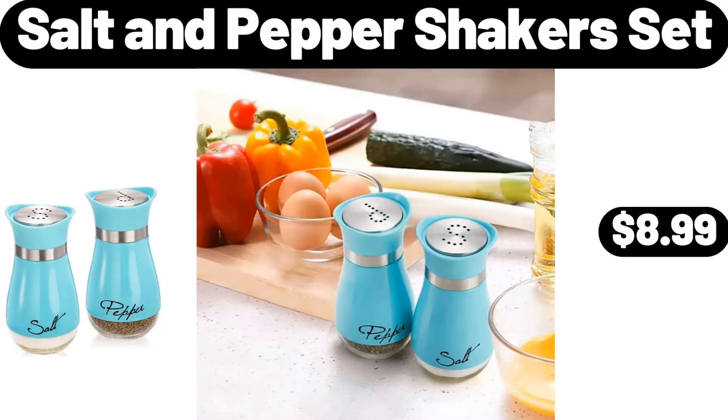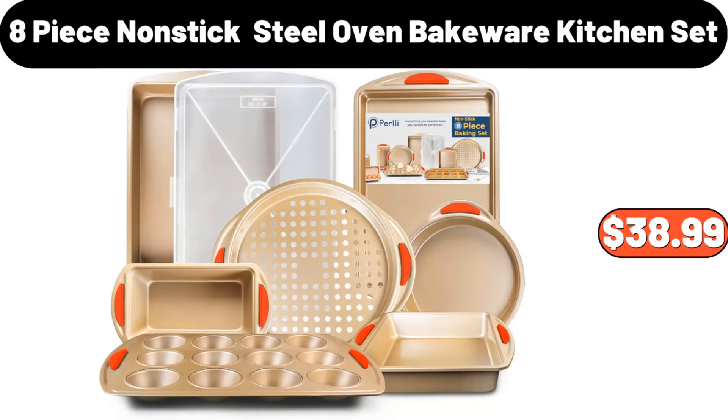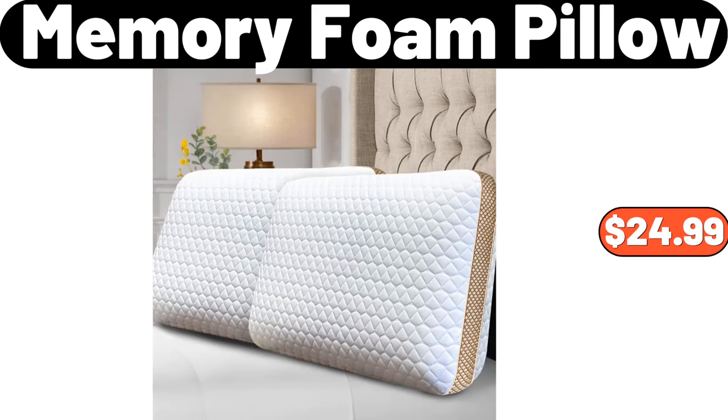Salt and Pepper Shakers Set, $8.99. Double Door Folding Storage Cabinet, $26.99. 8 Piece Nonstick Oven Bakeware Kitchen Set, $38.99. Memory Foam Pillow, $24.99.